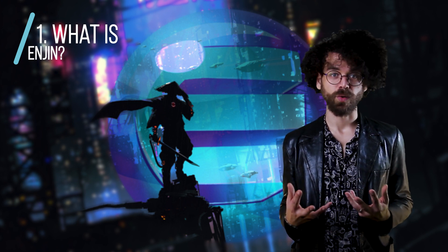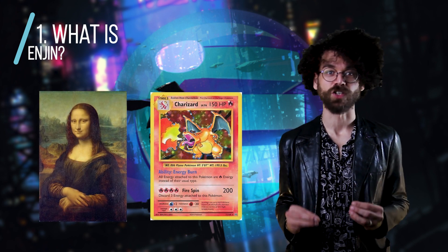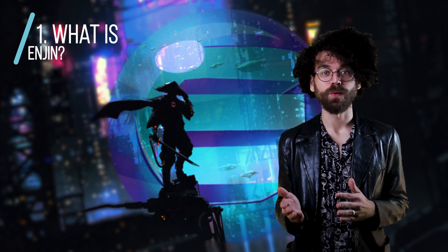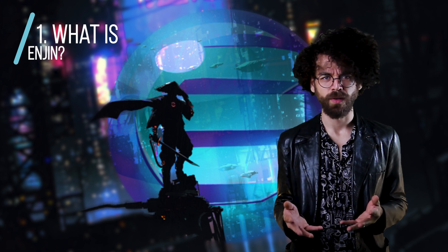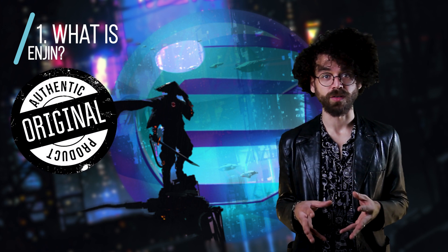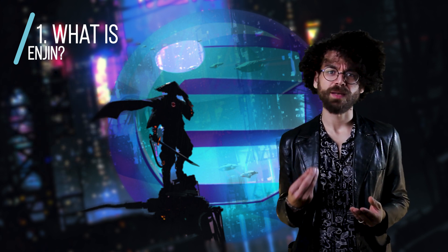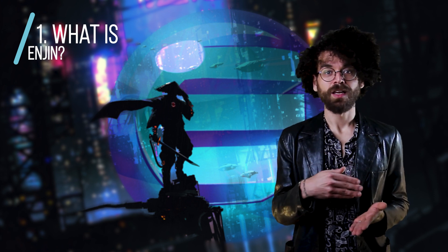A non-fungible token is more like a piece of art or a trading card — think the Mona Lisa or a rare holographic Charizard. These things are not easily tradable, where a poster or picture of that same thing is not worth its actual value. What matters is that you can prove it's authentic and the original. NFTs are fundamentally based on the blockchain and you can check to see its digital signature.